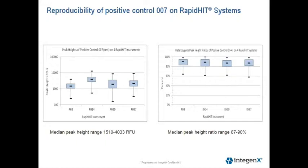The left-hand graph is a box plot of the peak heights of the four controls on each instrument, and the right graph is a box plot of the heterozygote peak height ratios. As you can see, the distribution of data is fairly uniform across each instrument. We also calculated the intra-color balance; the maximum differences between all of the samples was between 5 and 14 percent.